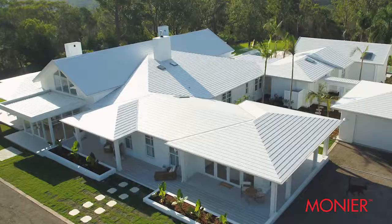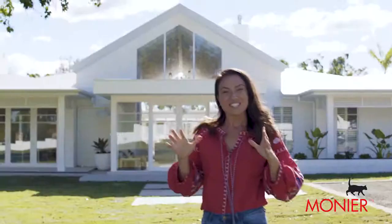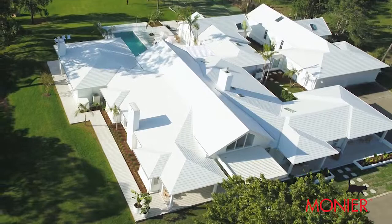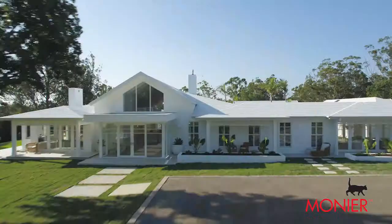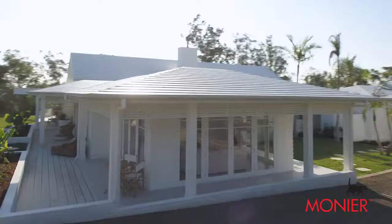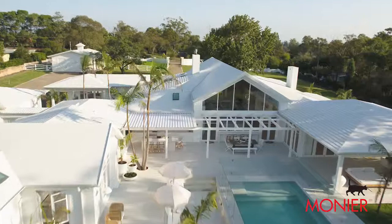Hi, it's Bonnie from Three Birds Renovations and I'm standing in front of my finished home. My vision for this home was to create a really modern coastal barn, and I think because we're on five acres here I just wanted that single level, beautifully sprawling roofline with different angles creating even different pavilions, and white was the perfect colour. The introduction of glass all the way at the front of the property and those beautiful detailed windows also gives it that really coastal feel.